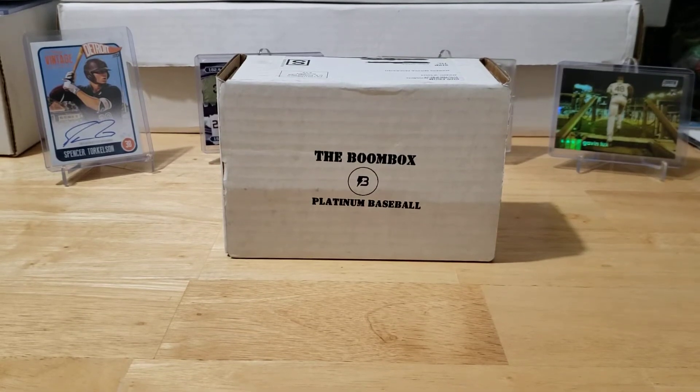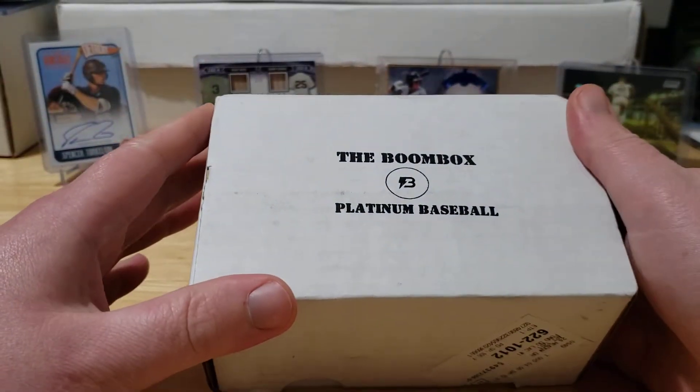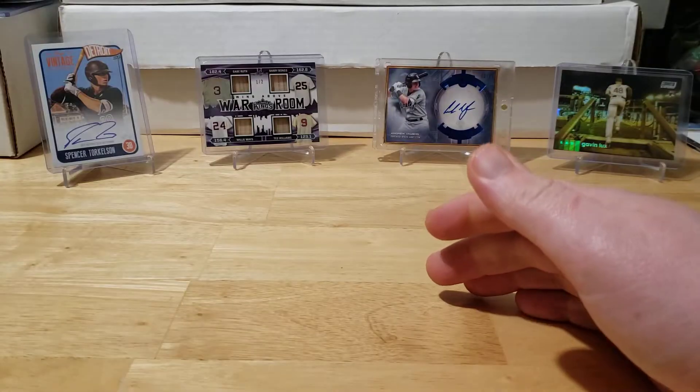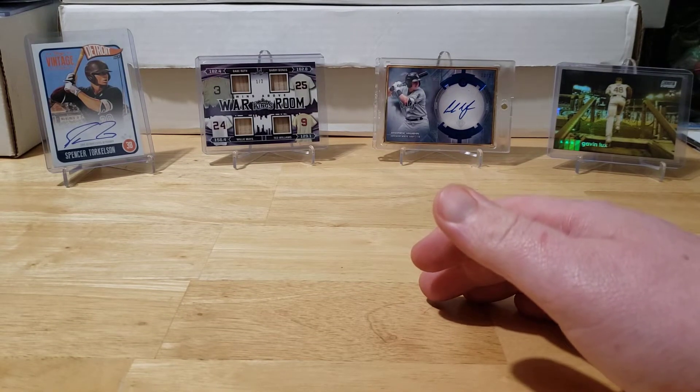What's going on guys, welcome back to another episode of Bones Breaks. Today we got the Boombox Platinum Baseball Edition. I haven't watched any videos from other YouTubers yet, so I don't know what we're going to get in this one. It feels pretty heavy, so I'm thinking we might have a 2020 Bowman Draft Jumbo hiding in there.